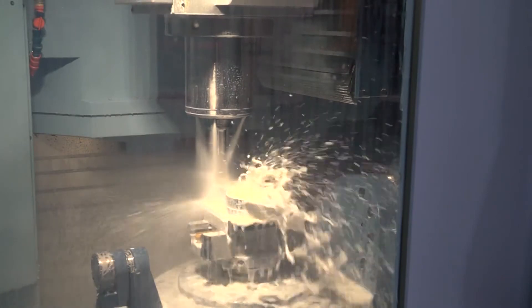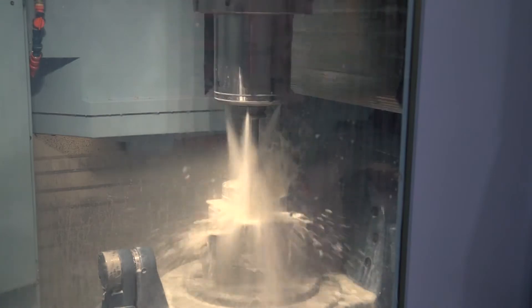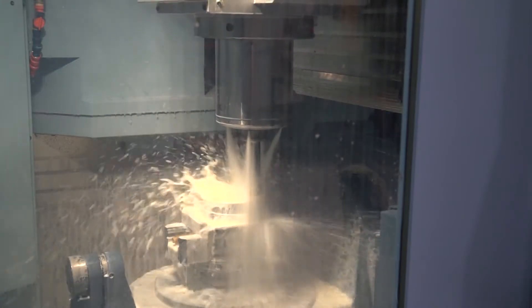This machine is not a production machine in the sense of thousands and thousands off — it will just keep running whatever you put at it. It's got 32 pallets, and if you wanted, you could have 32 one-offs. It doesn't matter.